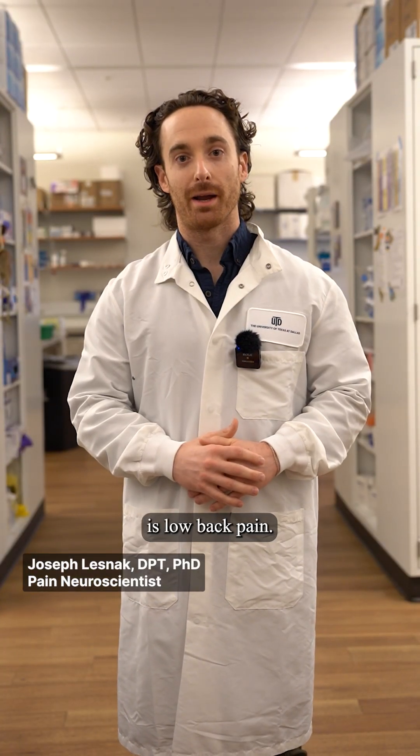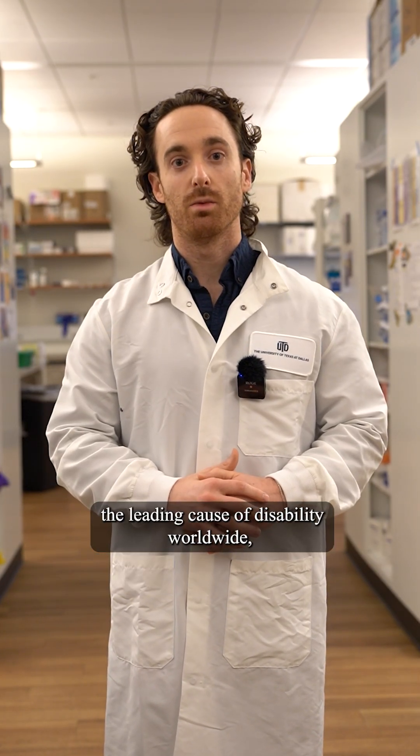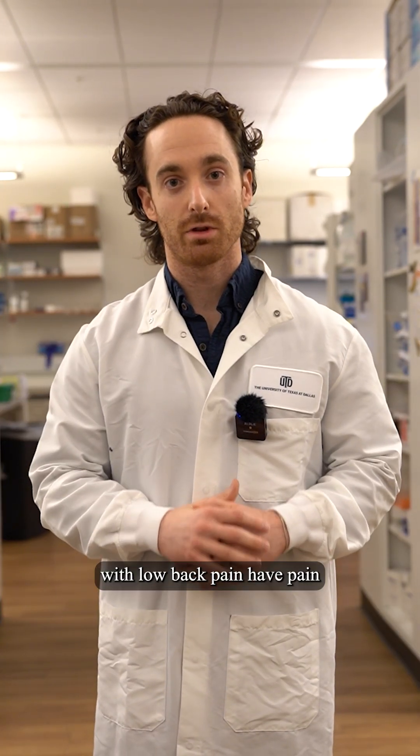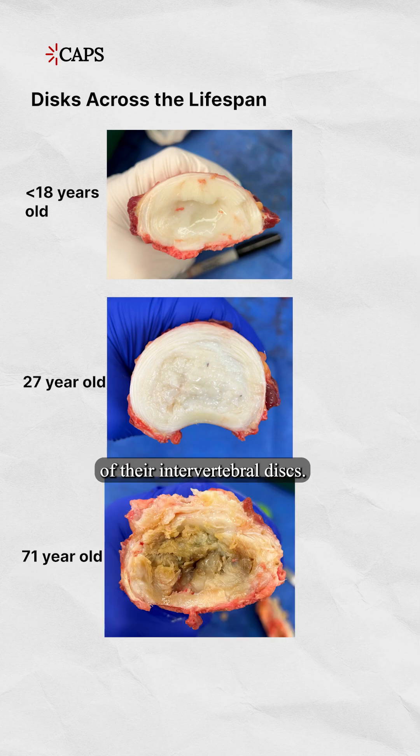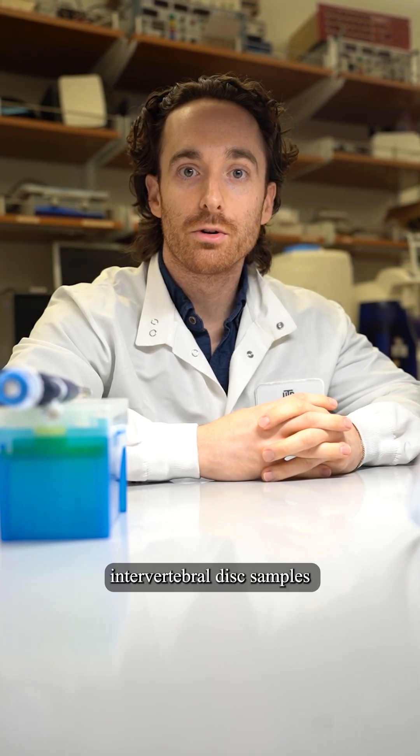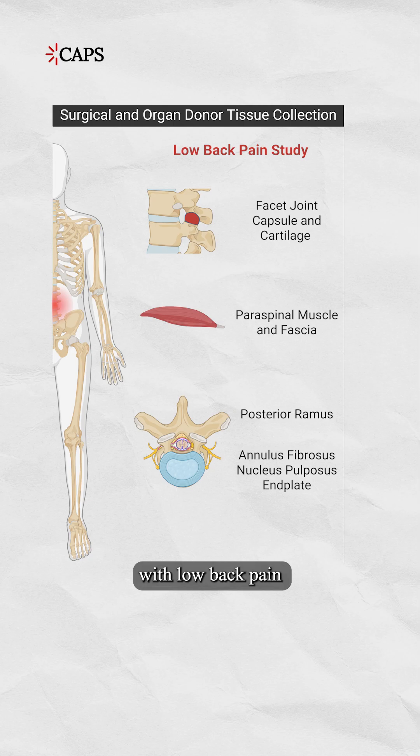Here are some of the projects we're working on. One of the things I research is low back pain. Low back pain is the leading cause of disability worldwide, and 40% of individuals with low back pain have pain originating from the degeneration of their intervertebral discs. We collect these intervertebral disc samples from individuals with low back pain who are getting them removed for spinal fusion surgery.